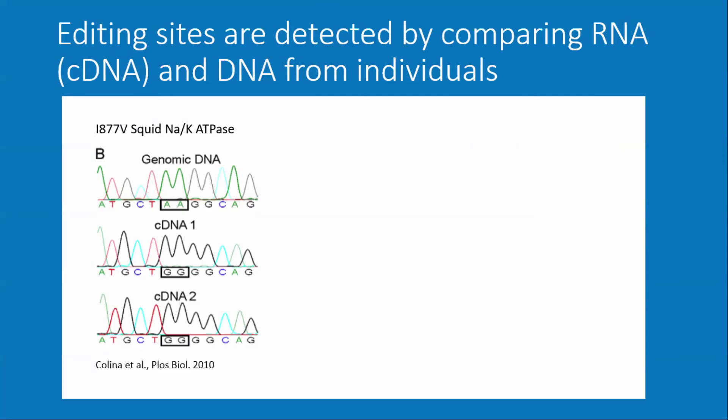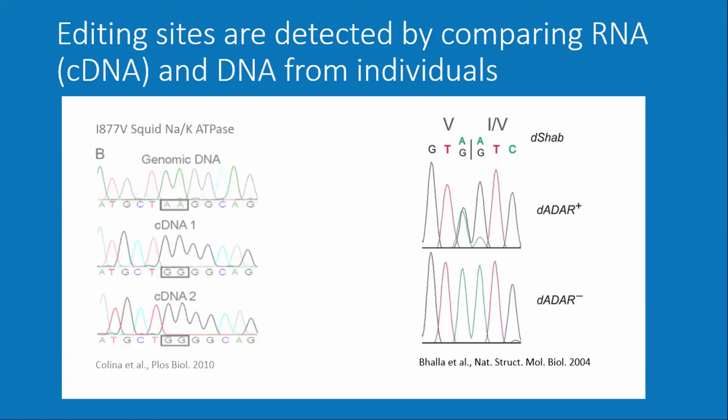For the talk, I'm going to discuss protein diversification, spatial regulation of editing in cephalopods, and temporal regulation of editing in cephalopods. To identify editing sites, you take an individual organism, look at genomic DNA and cDNA, and look for positions where there's always an A in the genomic DNA but sometimes a G in the cDNA. This is an editing site we studied a lot in the sodium-potassium ATPase. Sometimes it's not clear cut — you can have about 50% A-or-G at one position and 80% G at another, meaning these can be mixed and matched differentially. It's not always all-or-nothing.